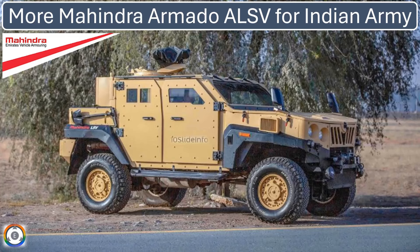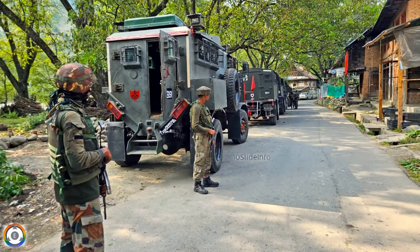Welcome back to 10 Slide Info, a channel which brings you the latest info on defense and aviation in a clear and concise way. In today's video, we're looking at a move by the Indian Army to strengthen its forces in Kashmir.